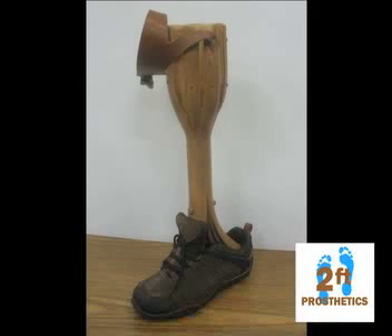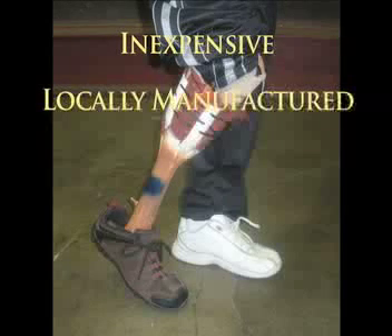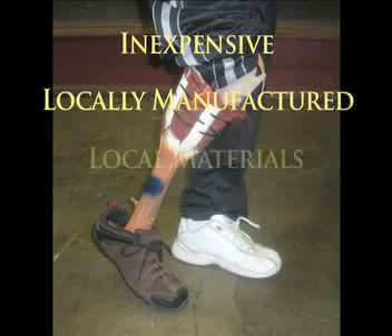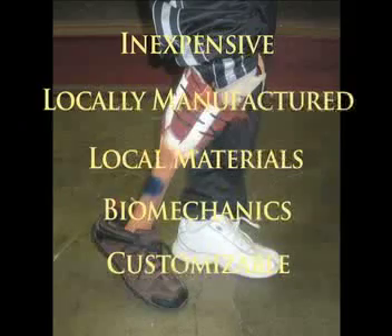2-Feet Prosthetics will give hundreds of thousands of amputees hope by providing them with an affordable solution to get them back on their feet and working again. Our solution is simple. We have designed a below-the-knee prosthetic leg that is inexpensive, manufactured within developing nations using local materials, replicates the biomechanics of the human leg, and is easily customized to the amputee's needs.